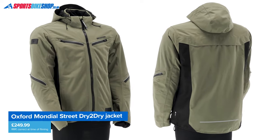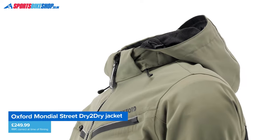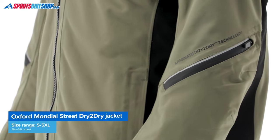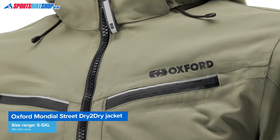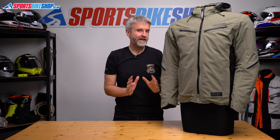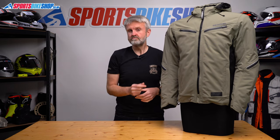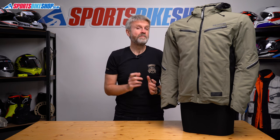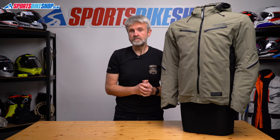It's been stripped back significantly to give a low-key look and there's a hood to complete the street styling that goes with the Mondial Street name. The outer is made from a nylon material that gives a matte appearance rather than the shiny look you can get from polyester, and more than half of the material used in the outer shell has been recycled. Behind that outer is the Dry to Dry waterproof membrane which is bonded to the outer to give direct waterproofing.